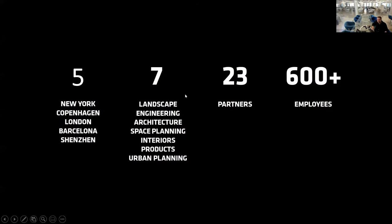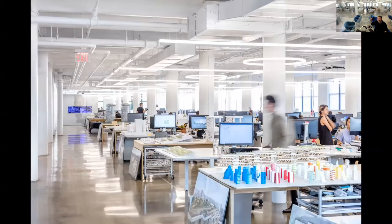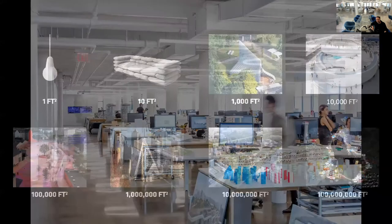We have a few more offices that popped up in the last couple of years throughout the world. We have a series of different expertise in-house and are becoming more of a multidisciplinary practice. We are 23 partners globally and around 600 employees. Physical models, despite the digital world, are still in my mind one of the best tools to share and experience design.